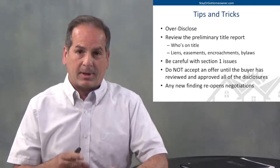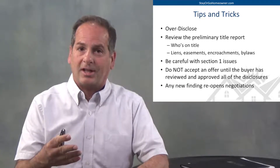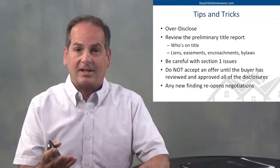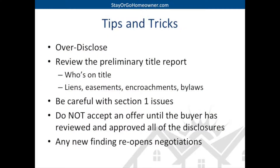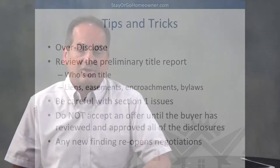Be careful with section one items because the buyer's lender is not going to want to hear that the house they're lending a bunch of money on has termites and dry rot. Most importantly, do not accept any offer from any buyer until they've seen all of these disclosures, the inspection reports, and what you know about the property — because any new finding opens up renegotiations. Every California Association of Realtors contract says as-is until something new is found. Our goal is to let them know everything upfront before they place their offer, so there's nothing they can come back on us for.